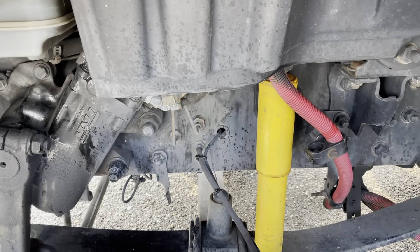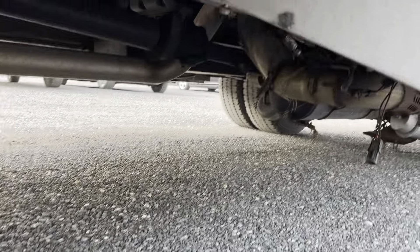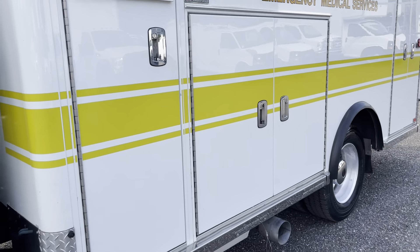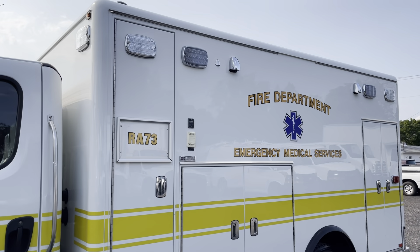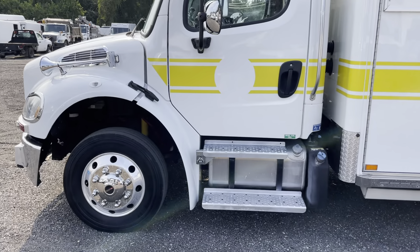The frame and underside shows very well — no major rust or anything of that nature. The box itself is in really nice condition with no major oxidation. The body just shows very well with no major damage, scratches, dings, or dents.